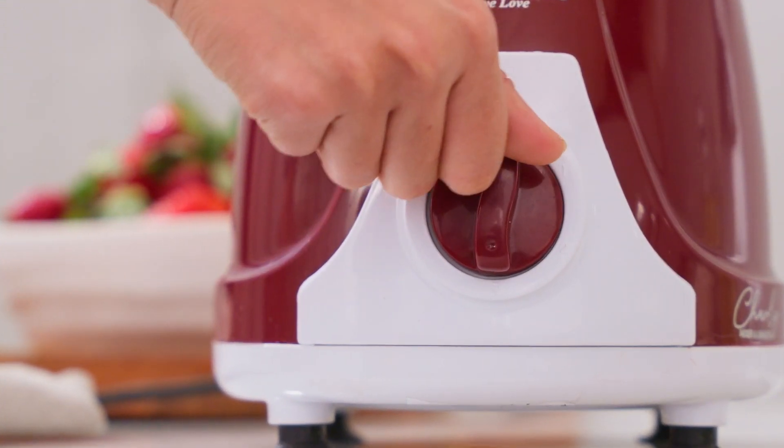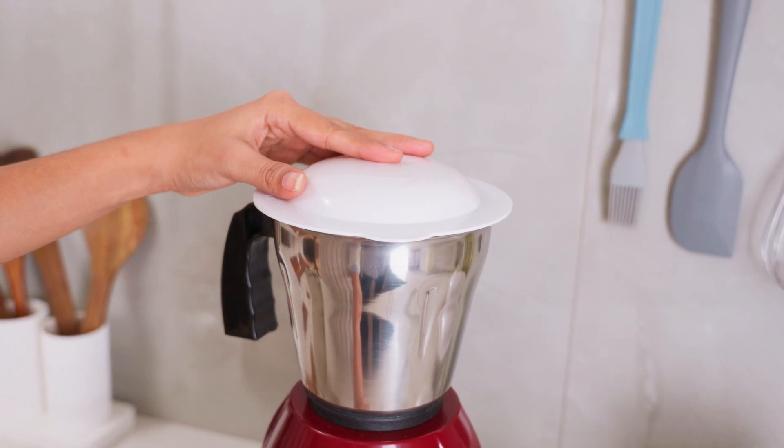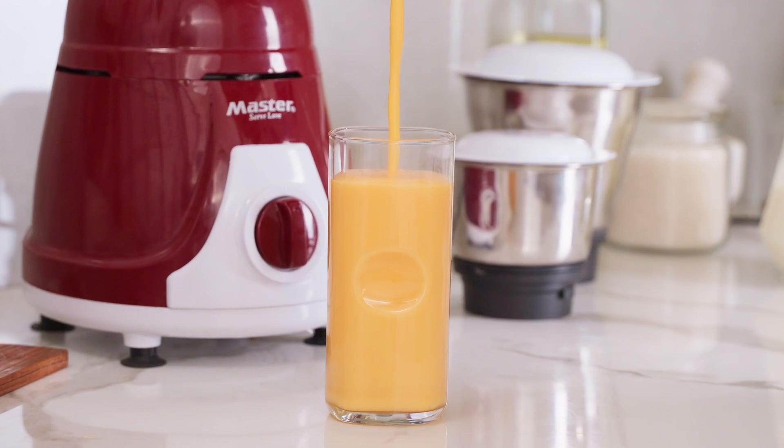Its versatile 3-speed control and pulse function provides precise blending control, whether you're whipping up smooth smoothies, grinding aromatic spices, or nuts into creamy nut butters.